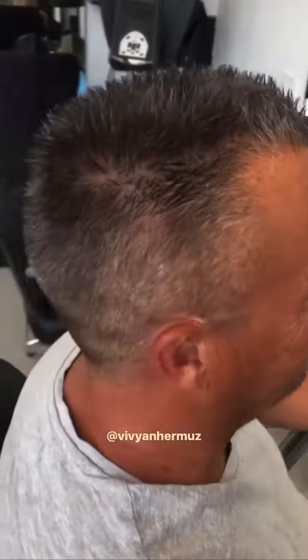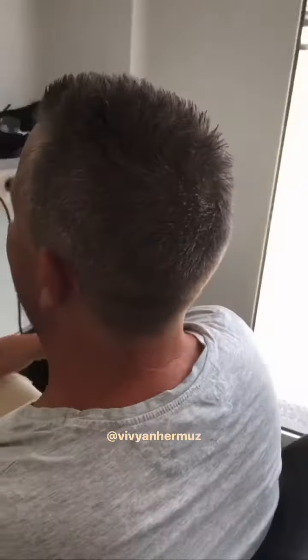Hi guys, today I have for you this amazing short haircut for gentlemen. I have used the clipper, shears, and the scissor on the top. I hope you like it, thank you, bye bye.